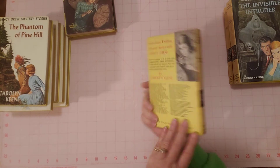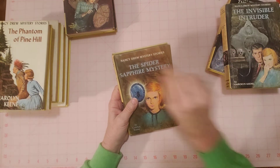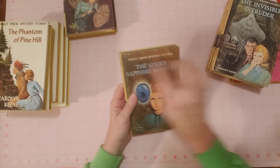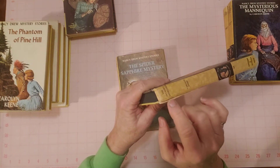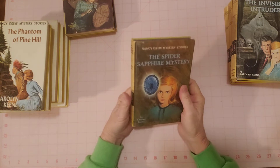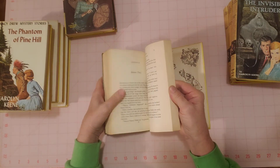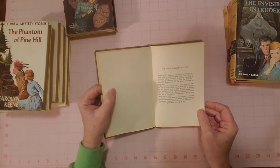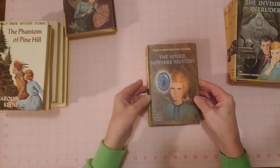The Spider Sapphire Mystery. This one's kind of neat — I looked it up and some of them have a strip of yellow at the top, but these do not. See how the picture goes right up to the top with no yellow strip. Oh, this one has a little something here — I just saw the paper right there. That's the first bit of wear I've seen, and that's on the Invisible Intruder. So this is Spider Sapphire Mystery, same as all the others. The date on this one is 1968.